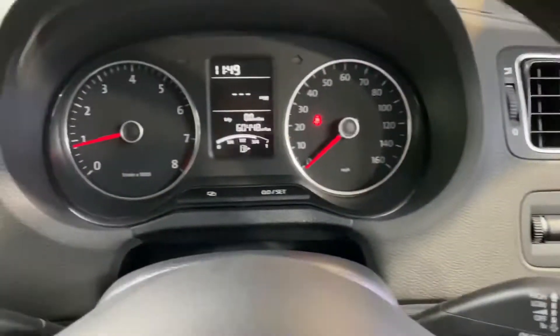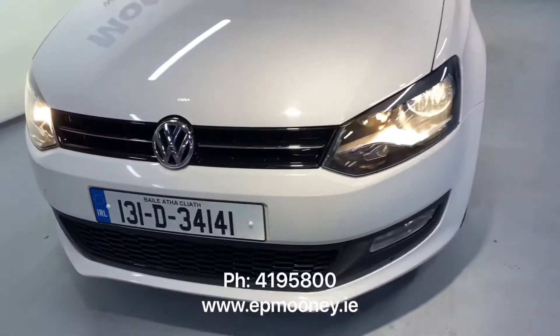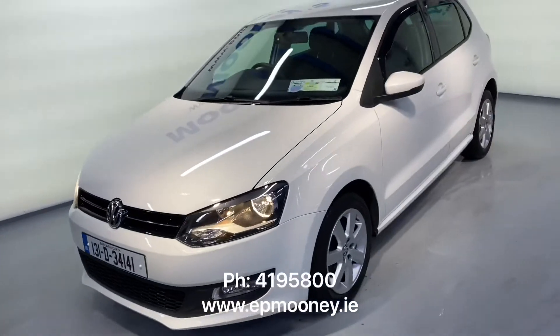All of this coming as standard. There is 60,000 miles on the clock, fully serviced here at Mooney's, and of course it will come with a Mooney's warranty.